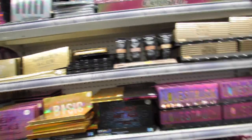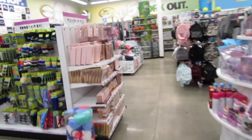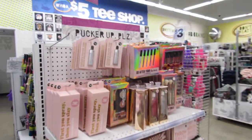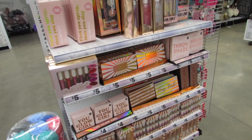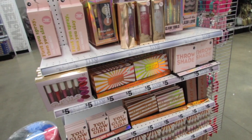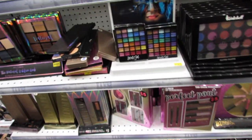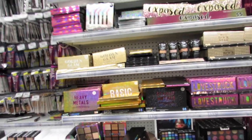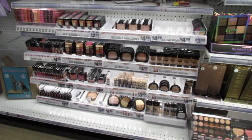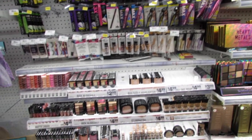There are some new palettes on the end cap back here — a whole lot of them: highlight, eyeshadow, face and cheek. This Jessie's Girl palette is so pretty — Birdie wanted a yellow eyeshadow so I'll have to show her. And of course, there's a lot more Wet and Wild: highlight, eyeshadow, mascara, lippies, blush, contour, concealer — everything.